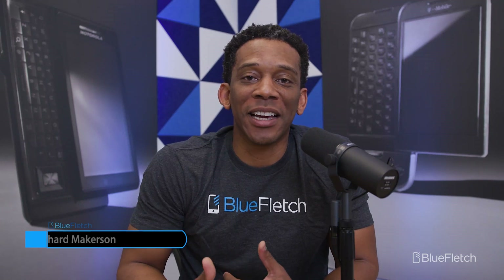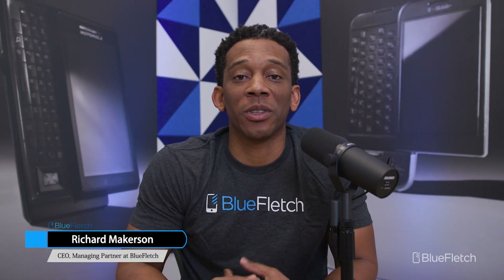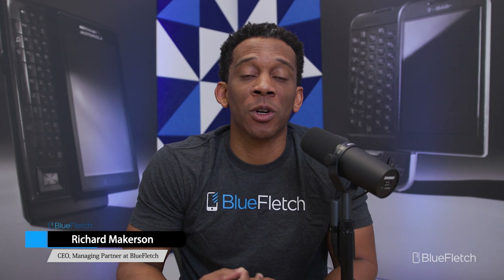Hi, I'm Rick with Blue Fletch, and today's feature highlight is our integration with Zebra's Workforce Connect, more specifically their Push-to-Talk Pro or PTT Pro solution with our enterprise launcher. Let's get started.